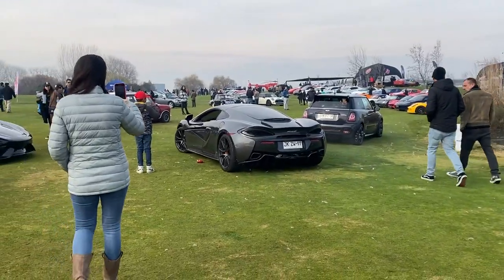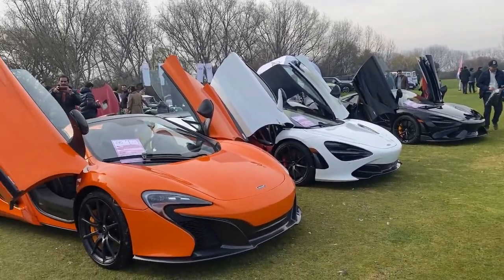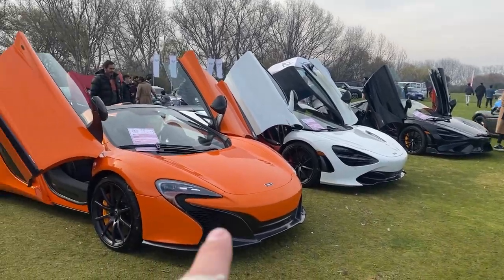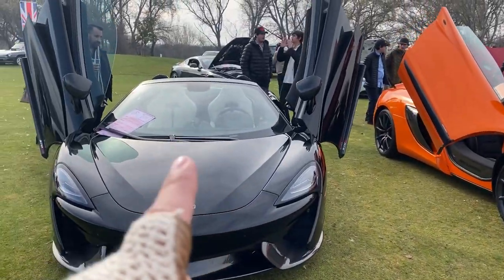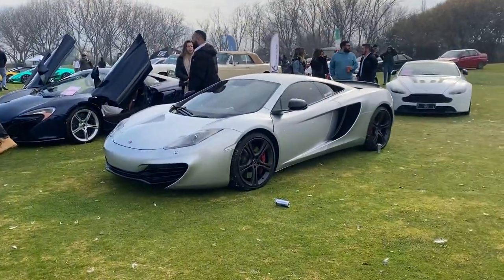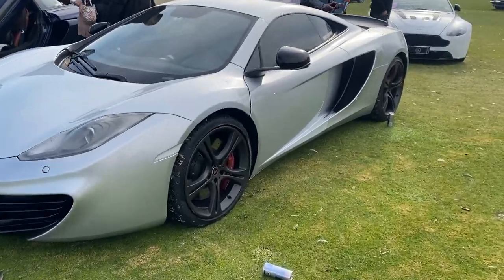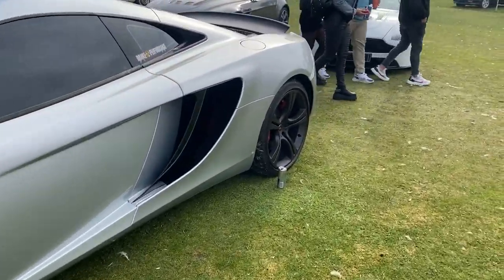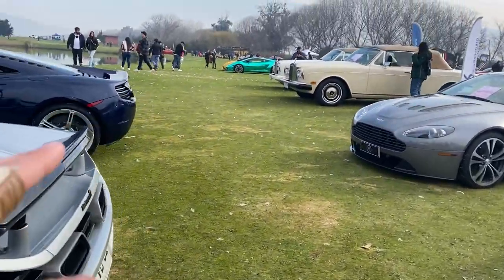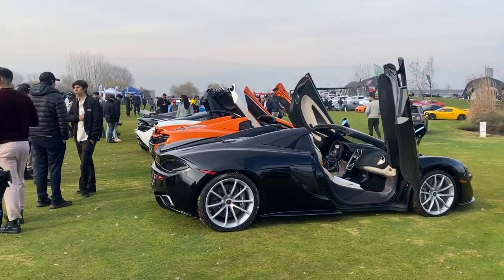Y por acá vamos a ver la gama de McLaren que hay acá: están súper lindos. Por allá tenemos dos 720, un 650, un 570, por acá un MP4 que ya es prácticamente antiguo, y otro MP4. Tienen una línea muy similar todos los modelos, se parecen bastante, pero no dejan de ser impresionantes.